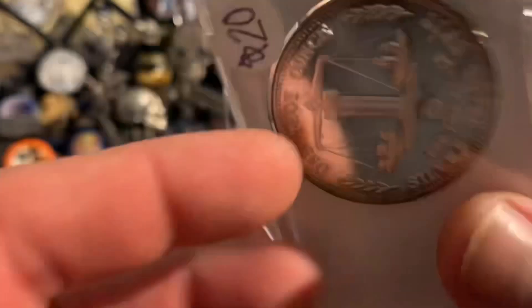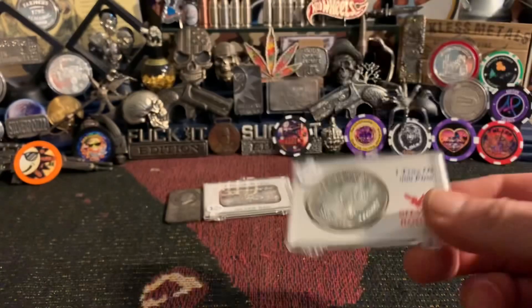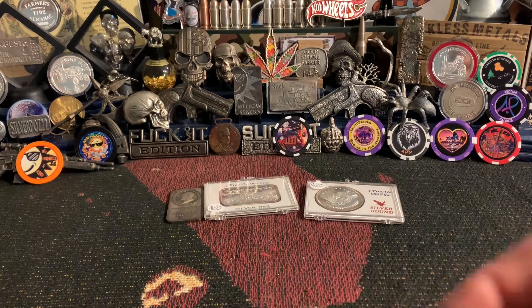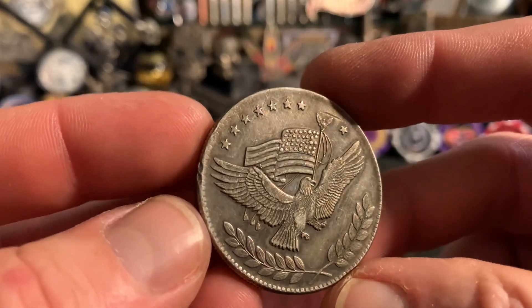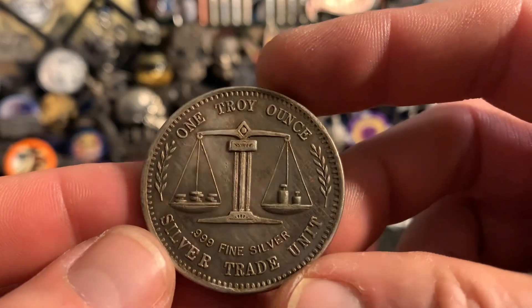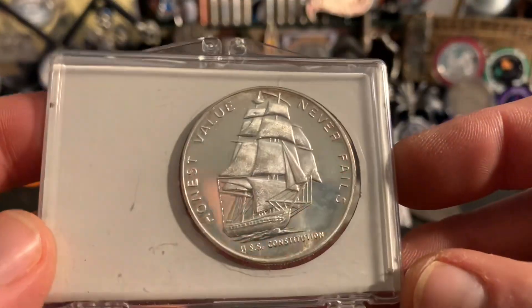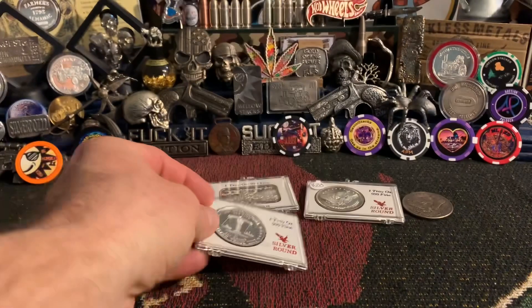I think that's it for the vintage bars. We've got a few vintage rounds — we've got this trade unit. We even have the exact same one but toned up. You know she's got a little nick here and there but what do you expect, she's vintage. I like this toning, I think it's cool. And then we've got the U.S. Constitution — no date on this one — trade unit.